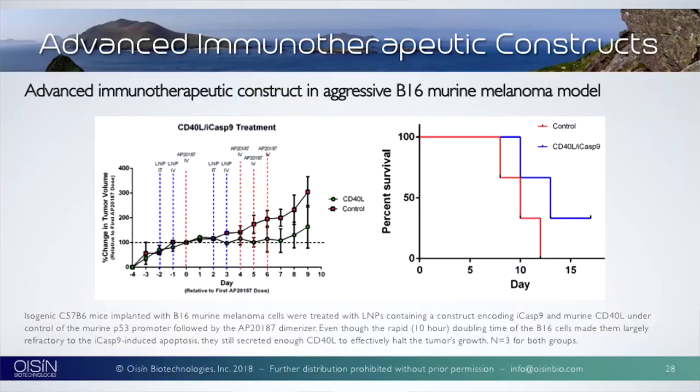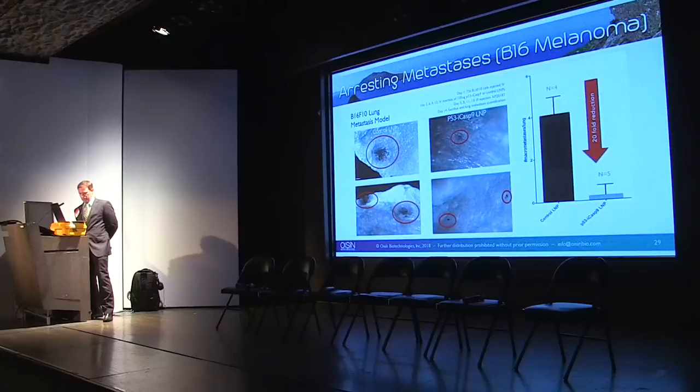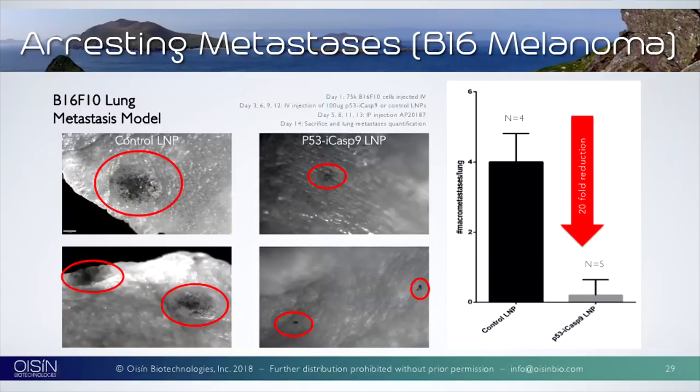We also did a melanoma model. We took an immunocompromised mouse and introduced a very aggressive metastatic cancer in its lung — a cancer that doubled every 10 hours, so fast you'd be dead before reaching the doctor's office. On the left, you can see the tumor just continuing to grow. On the right, we treated with a single P53 injection and saw a 20-fold reduction in the tumor. Coupled with an immunotherapy, we were able to ablate it. This shows we could be a first line of defense even for the most aggressive cancers, combined with other therapies.